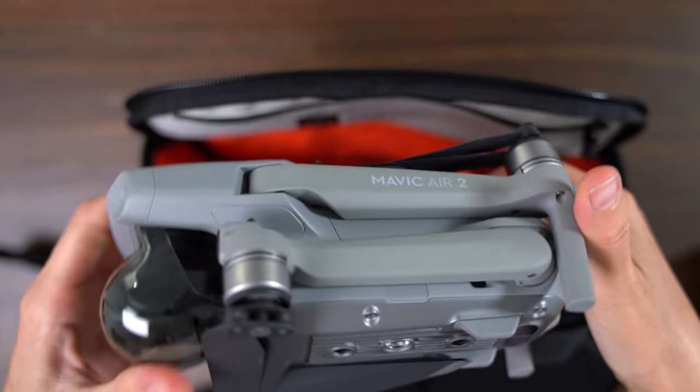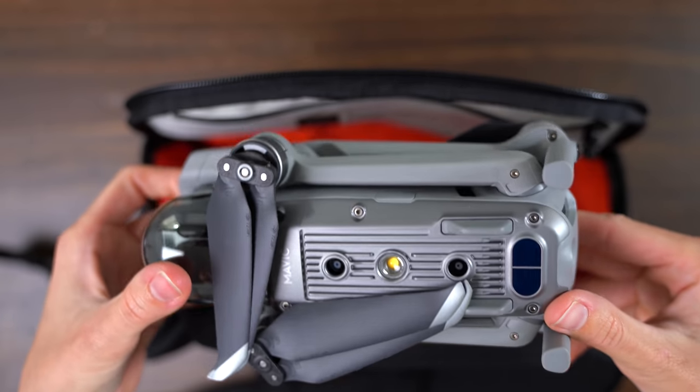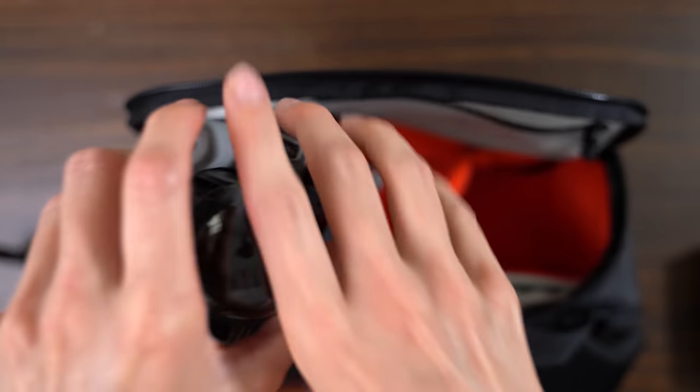The first thing we are bringing is the new DJI Mavic Air 2. I haven't been able to fly this drone other than in my sister's backyard because of the current condition of the world, so this is 100% coming with me. It's got the new extended battery life — it can fly for 34 minutes. We also have the new remote controller, which also has an extended battery life. This drone is definitely one of the essentials going in my travel bag.